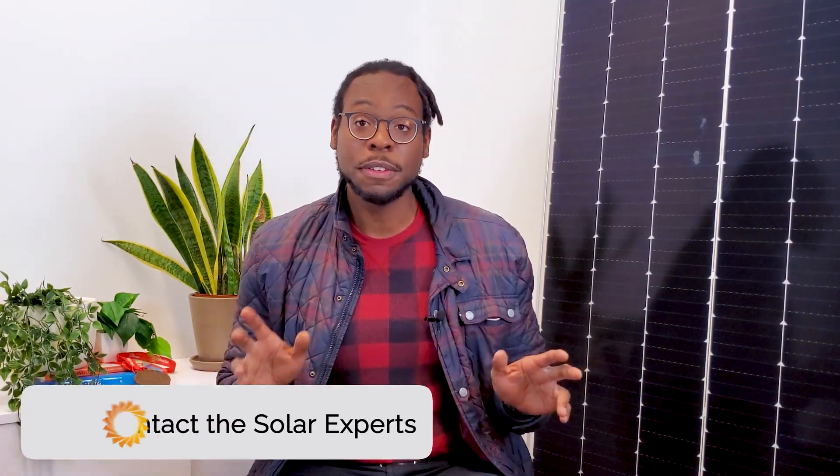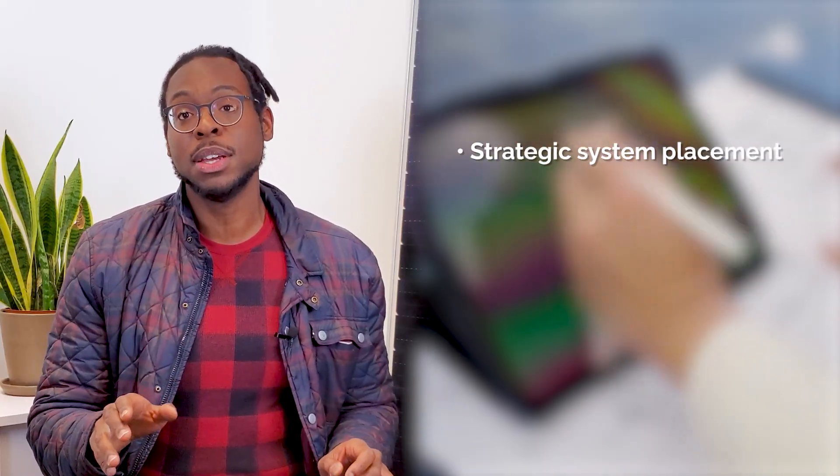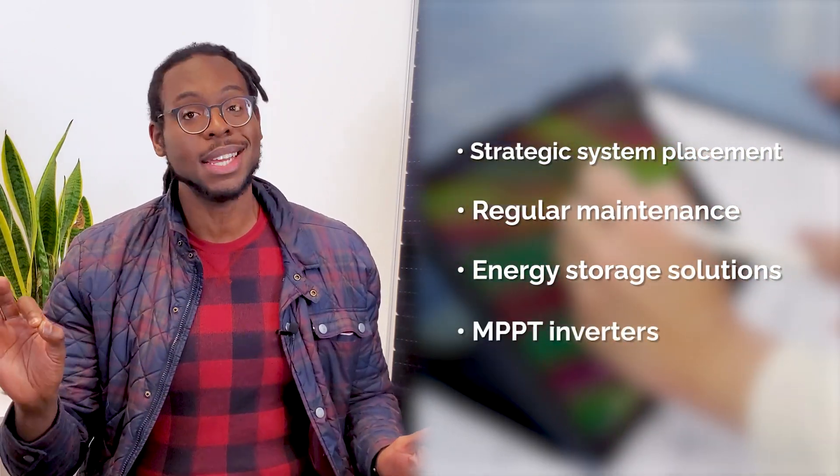With all that said, how do you know if solar is right for you? If you're still on the fence, reach out to the Pivot team. Our expert team at Pivot is here to be your solar partner and create a customized solar solution for your business, regardless of your local weather patterns. Between strategic placement, regular maintenance, energy storage solutions, and installing MPPT inverters, our goal is to help you achieve energy independence, meet your sustainability goals, and unlock high savings.